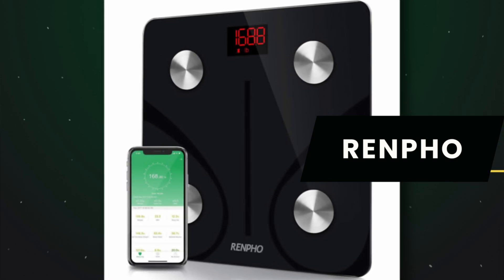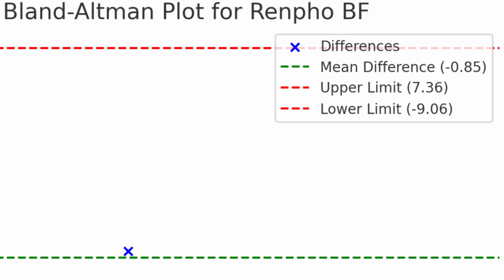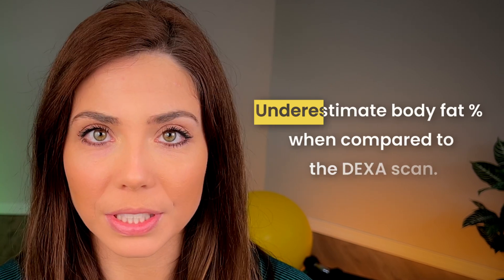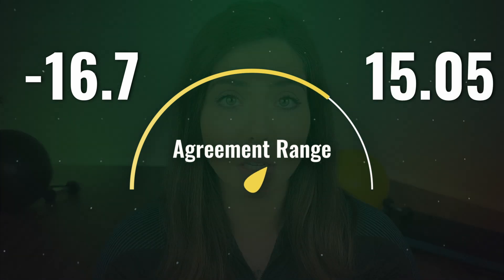Now what about RenFo? Comparing RenFo's measurement of body fat percentage to the DEXA scan, it had a mean difference of minus 0.825, indicating a small negative bias to underestimate body fat percentage compared to DEXA. Its limits of agreement were moderate in comparison to the other scales, ranging from negative 16.7 to 15.05.